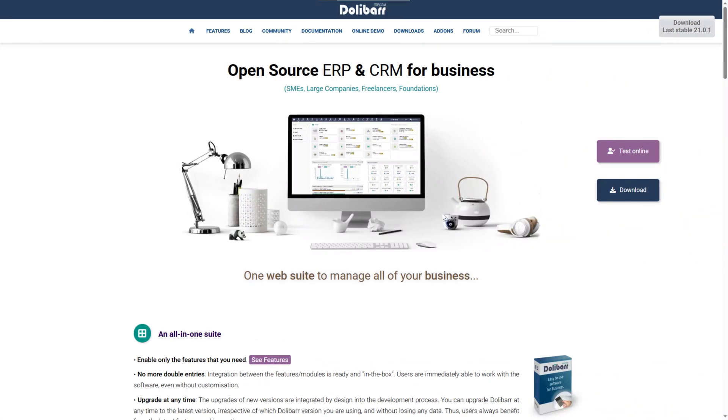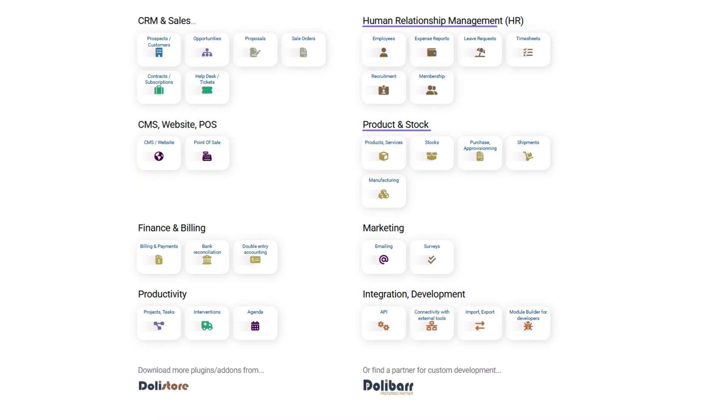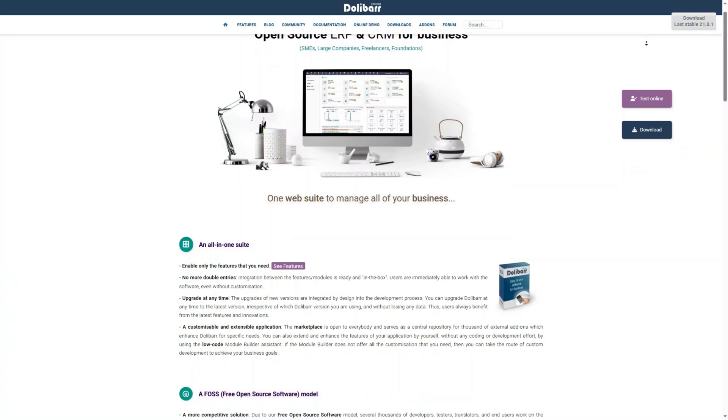Tool 3: Dolibarr. Simple, effective and ideal for small businesses or freelancers. From invoicing and stock to HR and CRM, it covers all the basics with an easy learning curve — plus it's open source and self-hosted too.